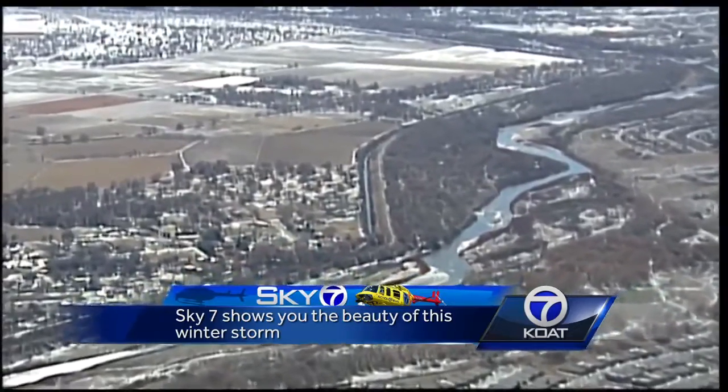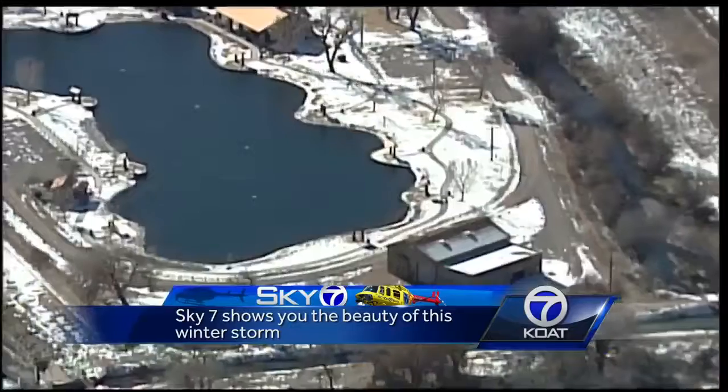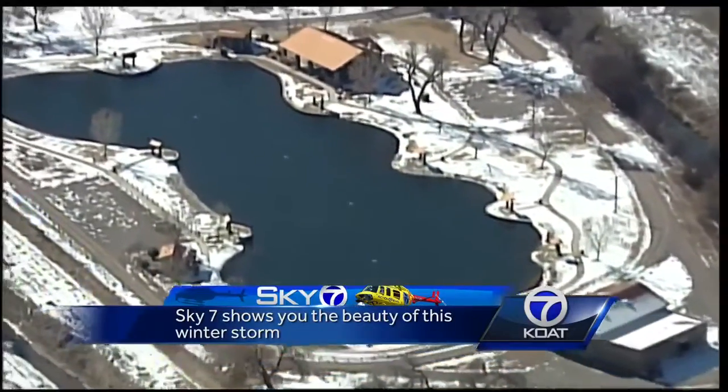As Sky 7 gets closer to home, near Bernalillo and Corrales, the Rio Grande is still moving. Sandia Lake's not frozen, but there's some snow cover on the banks.